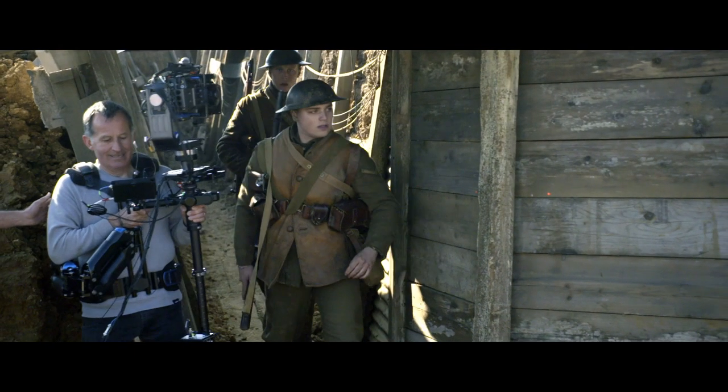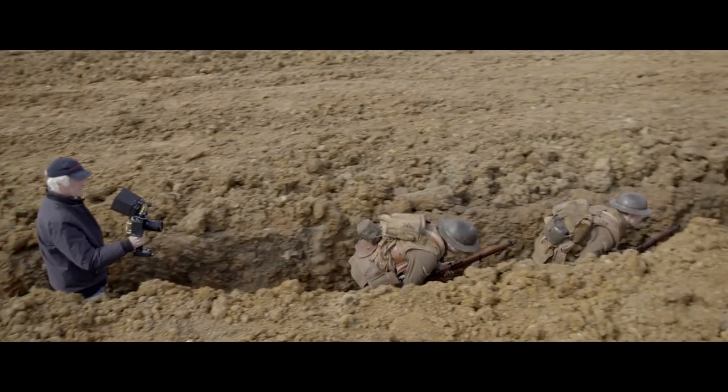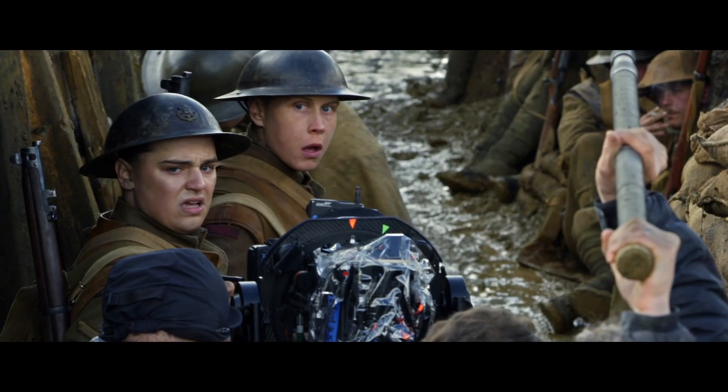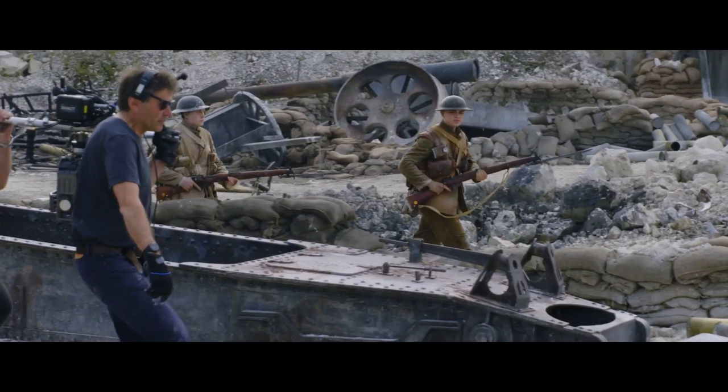From the first moment I talked to Sam about the idea of it as a one-shot movie, I knew it was going to be really immersive. It's meant to make you feel that you are in the trenches with these characters. The film in itself is a slice of time. These two young men get sent on a mission to deliver a message to stop an attack.